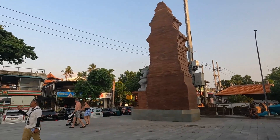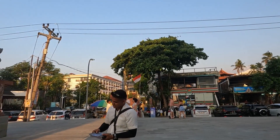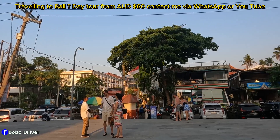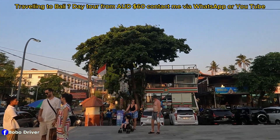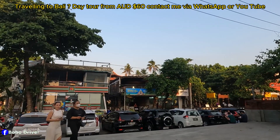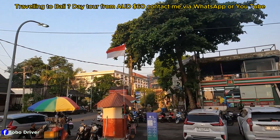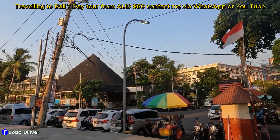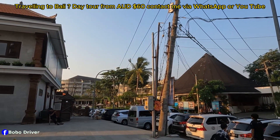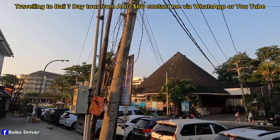Good afternoon guys from Double Six Seminyak! How y'all doing? Hope you have a fantastic day. It is Bova here again, welcome back to my channel — 'Finally with Bova.' I'm here at Double Six Seminyak and today I'm gonna do a virtual walking video. Without further ado, let's jump right in.